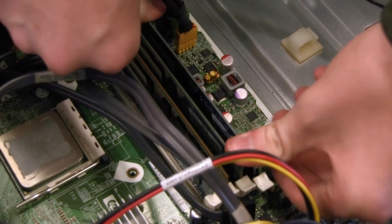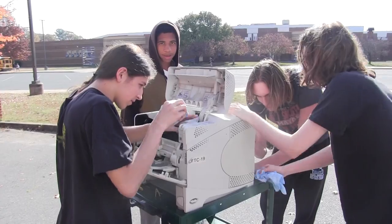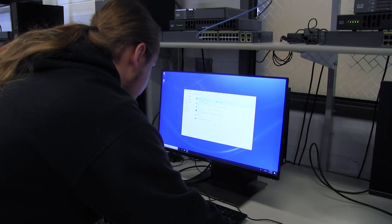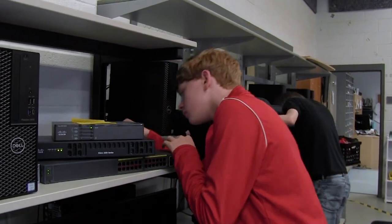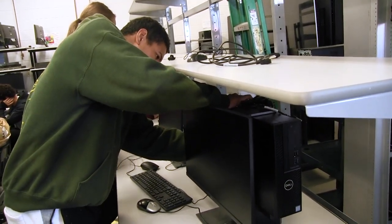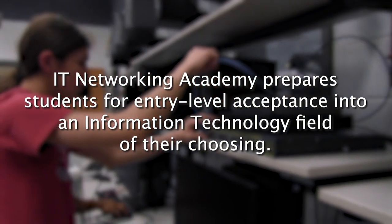IT Networking. This two-year program teaches students exclusively about computer systems. Students will gain knowledge of hardware, software, cabling, mobile devices, networking, IP addressing, and a variety of networking tools. Students will also be instructed on how to plan network architectures. Students enrolled in the two-year program may choose to continue on to take the cybersecurity elective. IT Networking Academy prepares students for entry-level acceptance into an information technology field of their choosing.